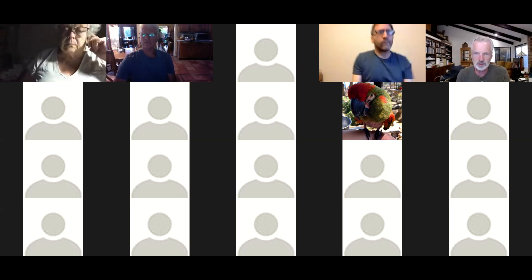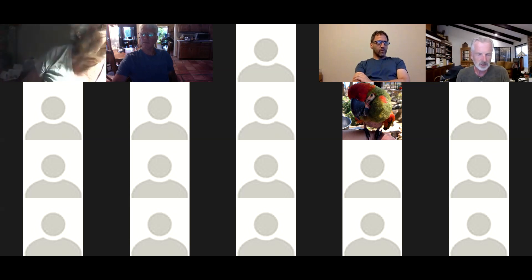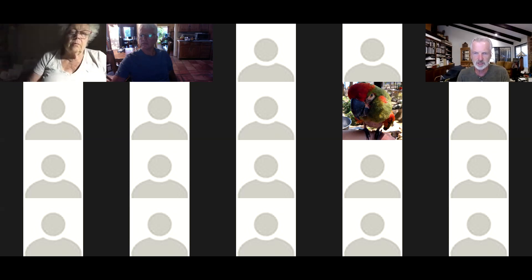For those of you who joined us a couple weeks ago for the Persimmons presentation, welcome back. For those of you who weren't able to attend the last meeting, my name is Greg Rager. I'm a volunteer at South Coast Research Station there in Irvine. Many of you I know have been there before.